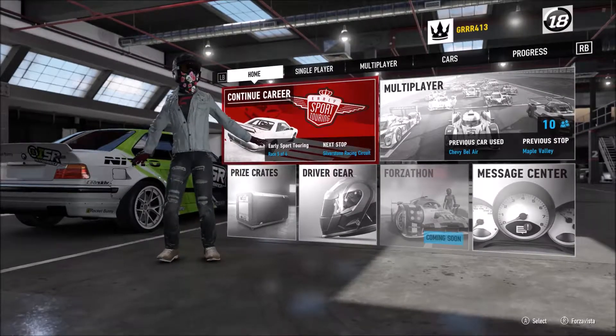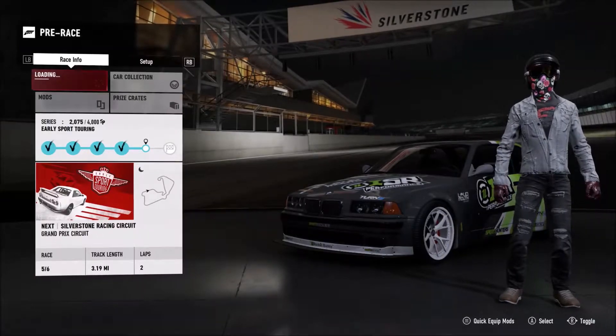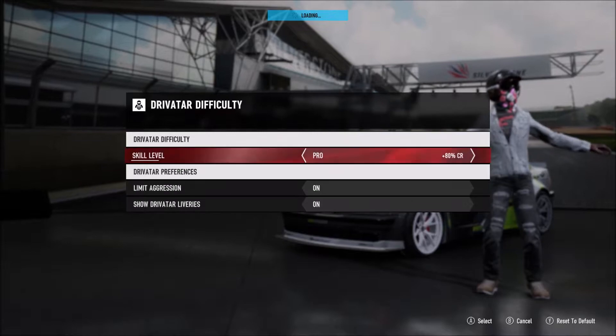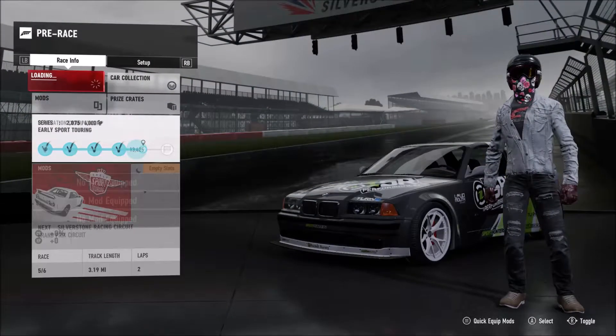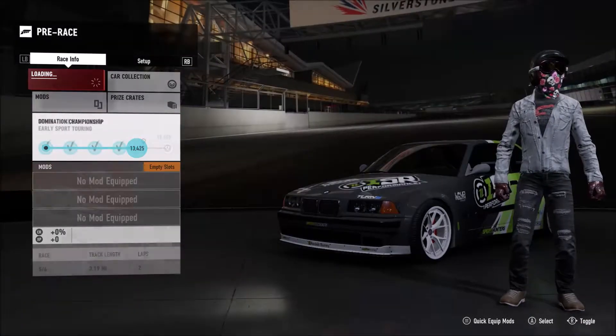Today guys, we are gonna go ahead and finish up our early sport touring series. And if this BMW cannot put in the work, we are gonna go ahead and switch back over to our Mercedes-Benz, because that thing was putting in the work. I'm not entirely sure how well this BMW is gonna do, so we're gonna drop back down to expert again. I upped it to pro for those two races in between this one and the last one.